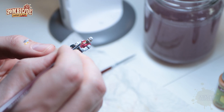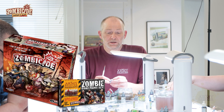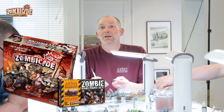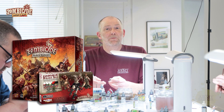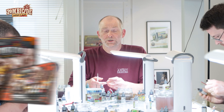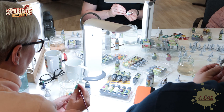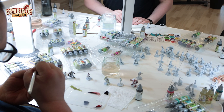At The Army Painter we started doing Zombicide sets way back when Zombicide was first released. We've had a really great cooperation with CMON ever since that time. We did The Black Plague when that came around and we did Invaders as well for the sci-fi version. So when we got a set for doing some fun stuff, we thought we'd paint it up with the new Speedpaints.